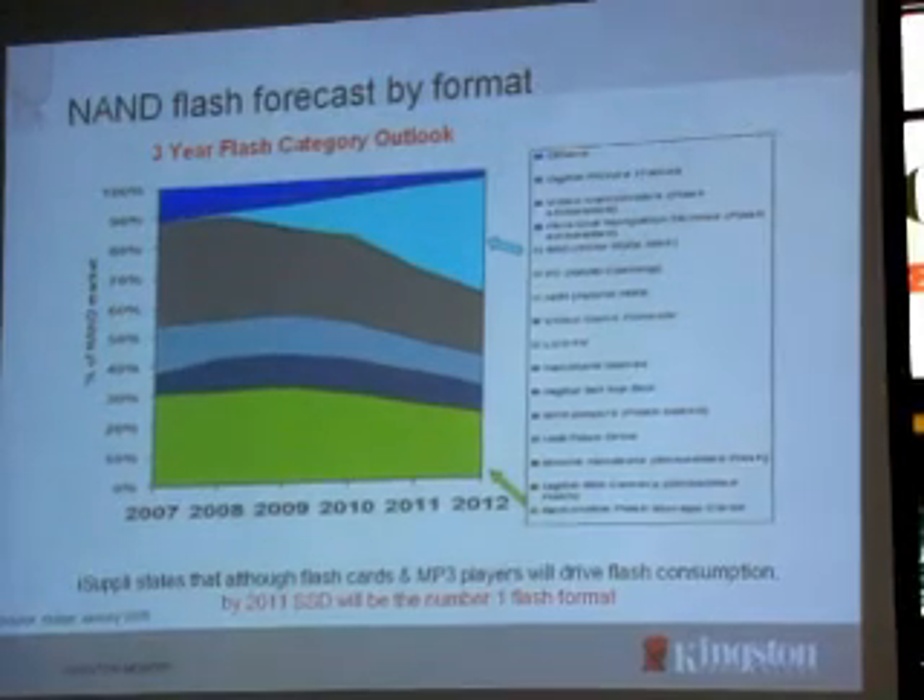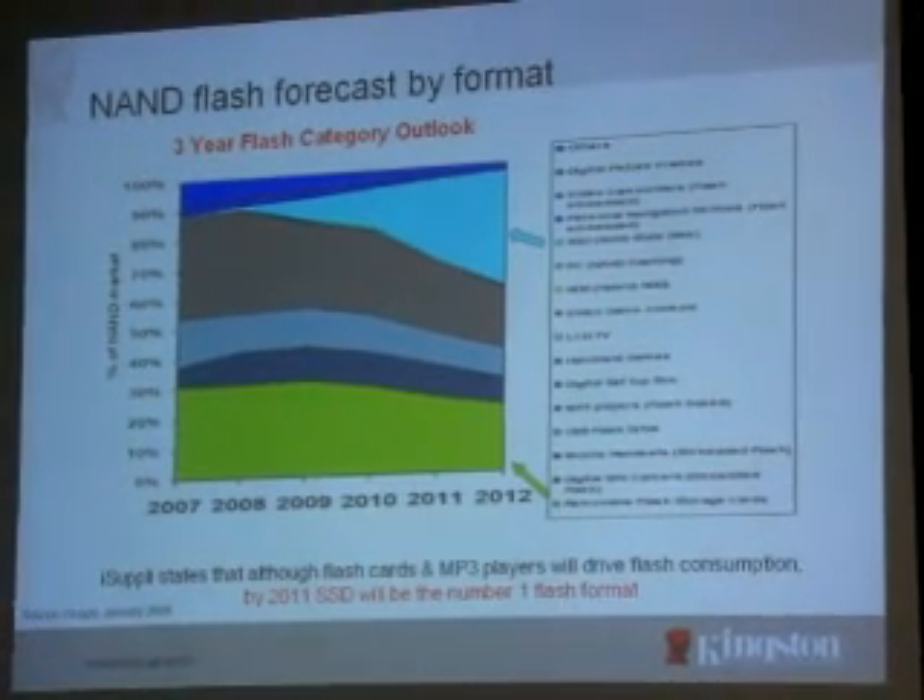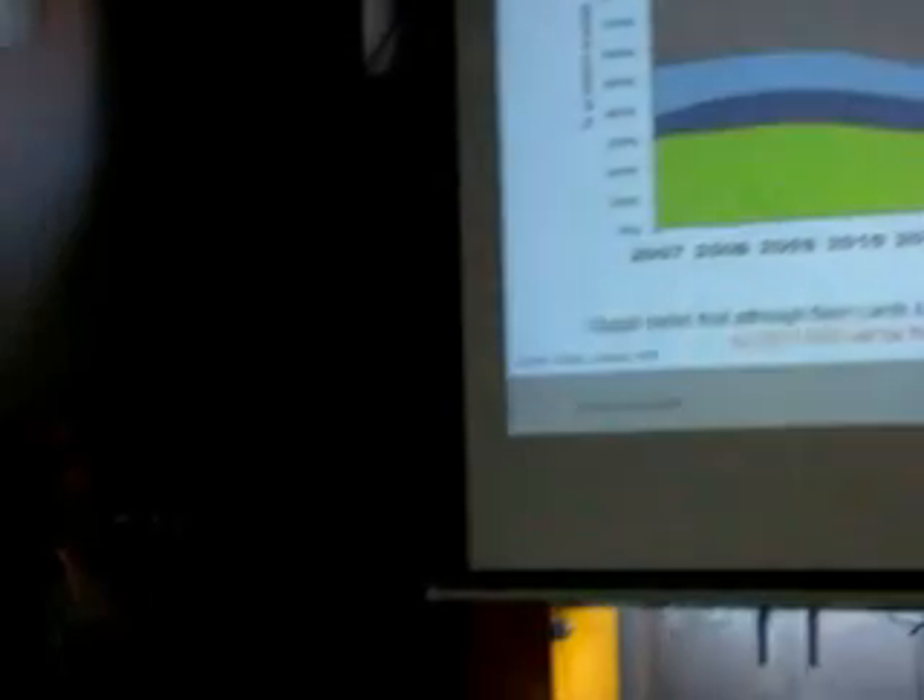For all these other segments, this portion is shrinking. SSD will be expanding and will consume the highest number of NAND chips produced all over the world.